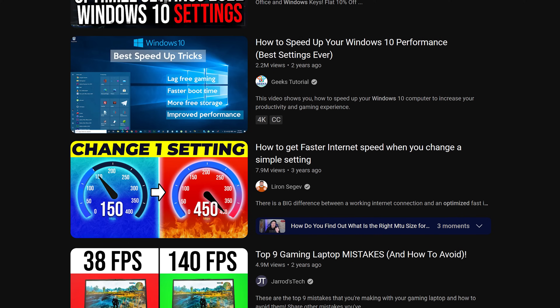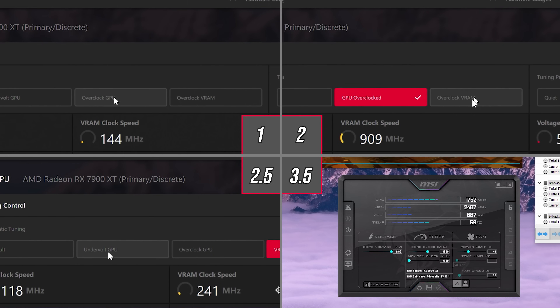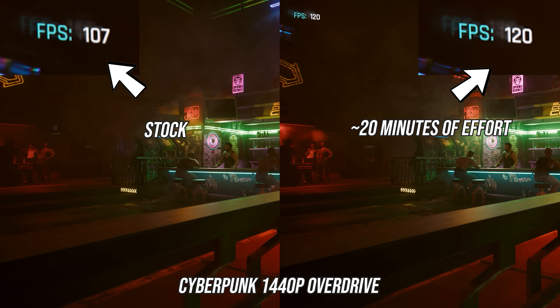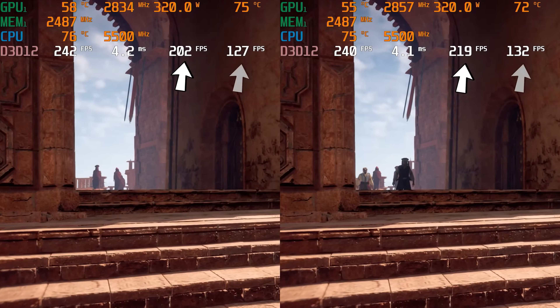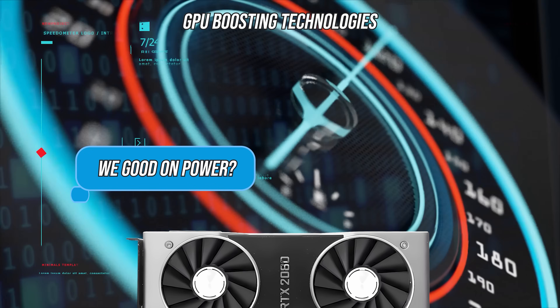Almost everything else you might want to do — like enabling XMP or Resizable BAR — is well covered in this LTT video, which I'll link top right. But there is one thing you should do that LTT didn't mention, that none of these videos mention, and it will have the single biggest impact on your gaming performance. You can check out this video to learn how a single click can get you a bigger performance gain than any optimization — and the best part is I tested everything, so this is proof it actually works. Share, like, subscribe — they're always appreciated, and I hope you have an amazing day.